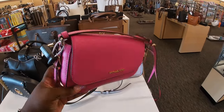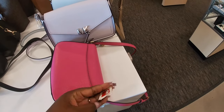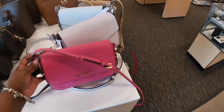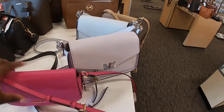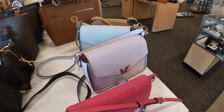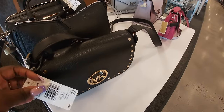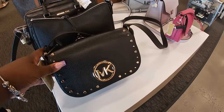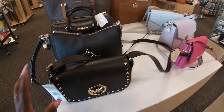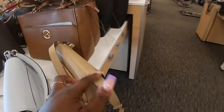But look at this pretty pink Michael Kors, and it's actually red tagged for $75. And I have these for $180 in that pretty blue. They also have this one in the brown for $130. I have it in the black and the brown.